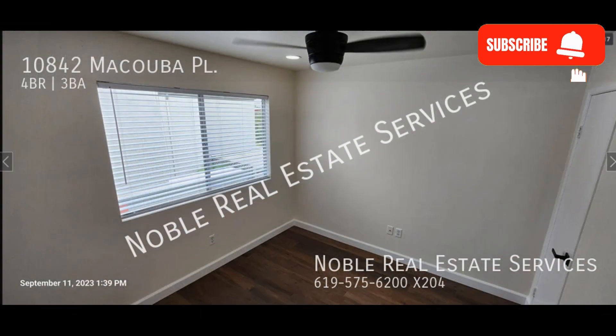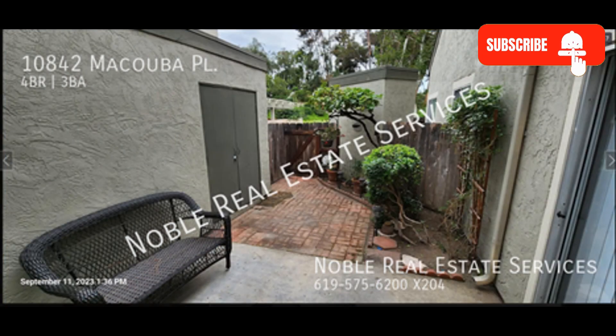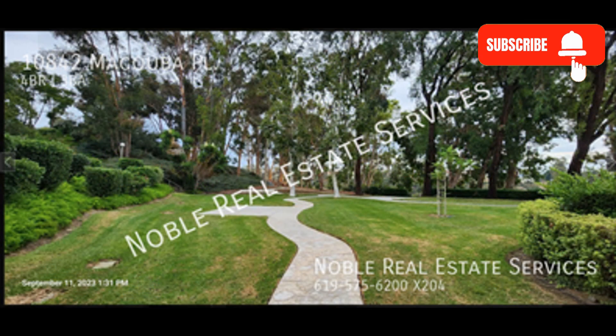If you're interested in this San Diego, California rental property, or want to know what other rentals are available in the area, contact us today. We are ready to help you find your next home.